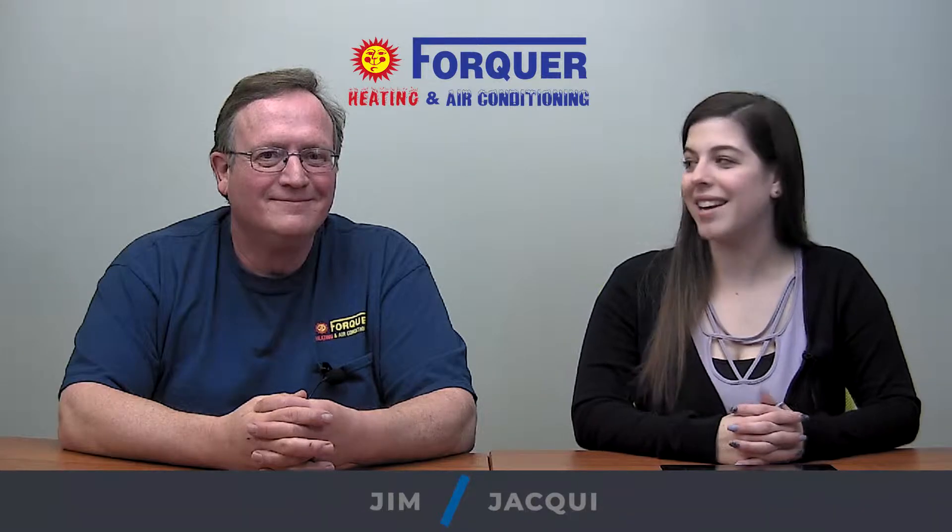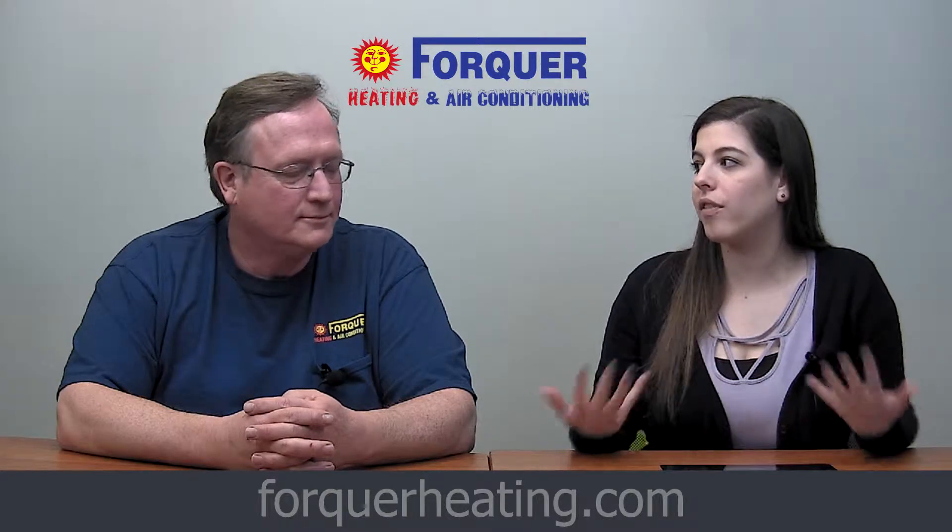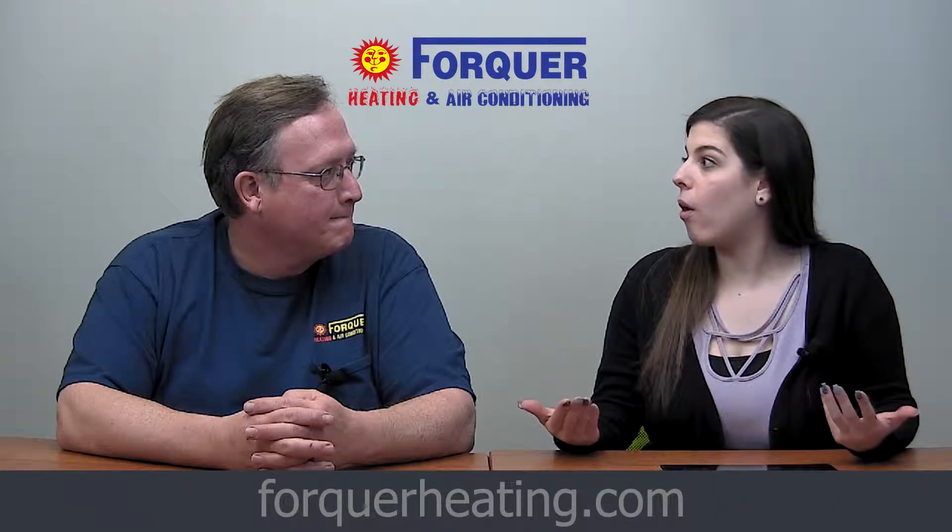Hi everybody, Jackie here with Jim from Four Core Heating and Air Conditioning today. So today we're asking the question: if I'm moving out into the country and I don't have natural gas available, how can I heat my home?